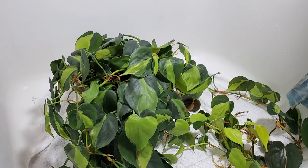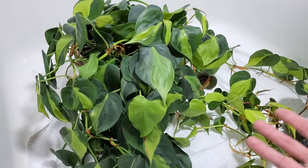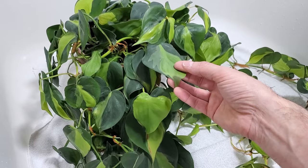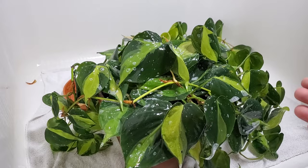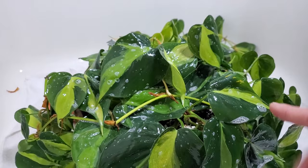Thrips are super hard to get rid of. Even if you think you have it under control, they actually lay eggs within the leaf tissue itself, so you may not see any on the plant, but when the conditions are right those eggs will hatch and you can have an issue very fast. I didn't really see solid evidence of thrips running around, but there are a few areas with some yellow fading on the leaves as well as some physical damage — that's a sign of thrips. I'm going to treat it like it is just to be safe.